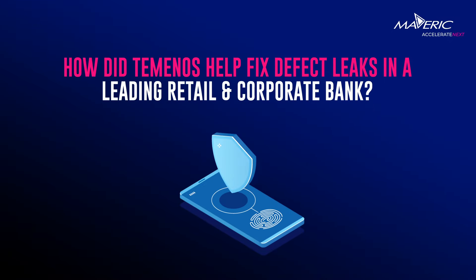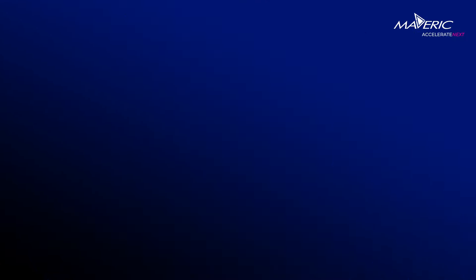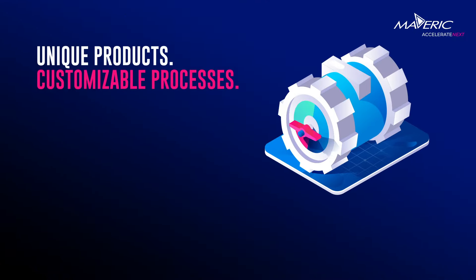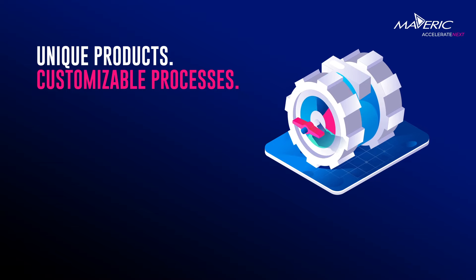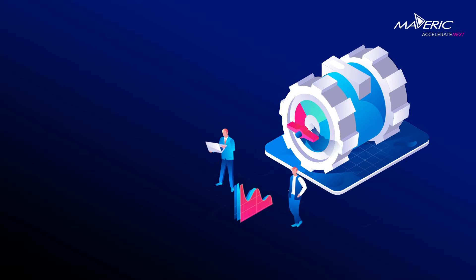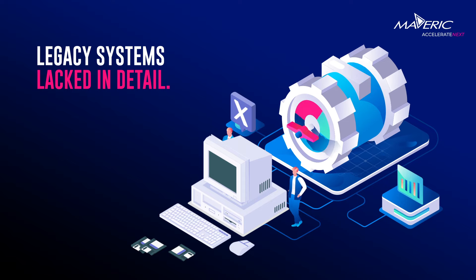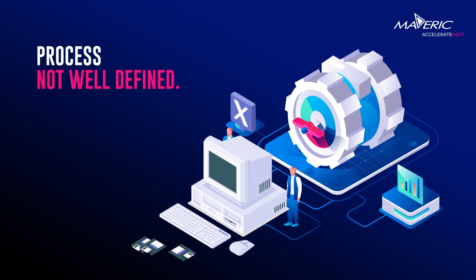How did Artemino's proficiency help fix defect leaks in a leading retail and corporate bank in KSA? It all started with a challenge. The bank had unique products and customizable processes, but insufficient members who had the experience in migrations. The features of the legacy systems lacked in detail, and the process needed for a migration was not well defined.